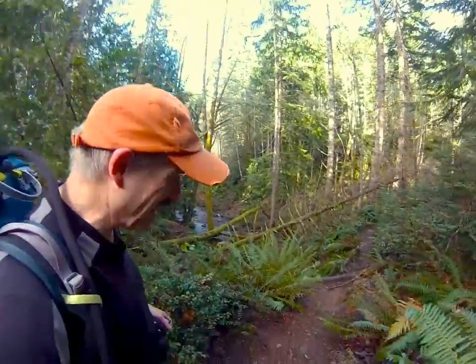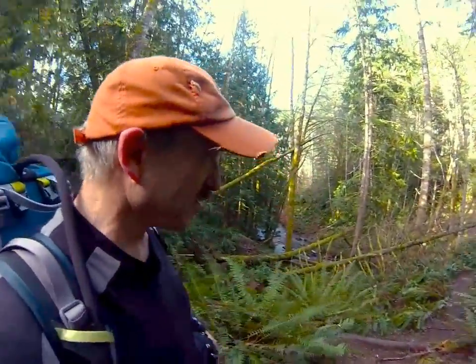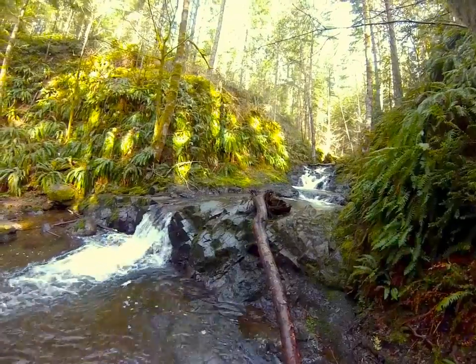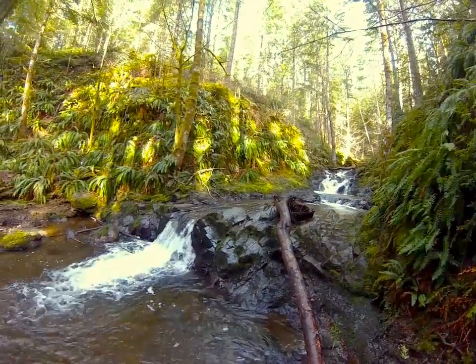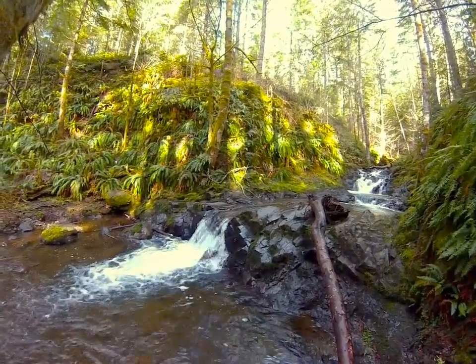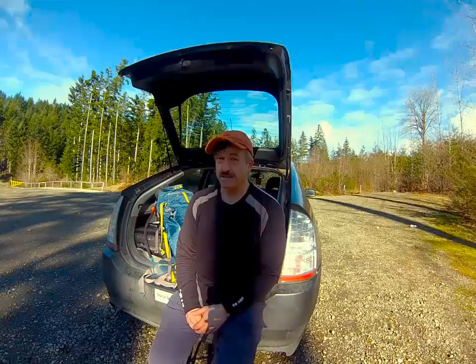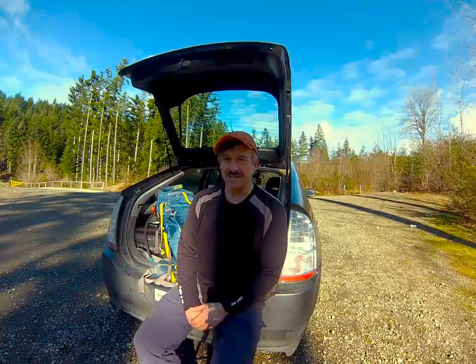There's a cool little side trail down here — looks like there's some waterfalls down here. Anyway, thanks for coming along. We'll do it again soon.